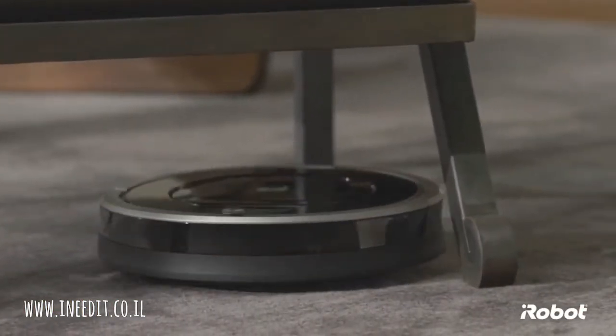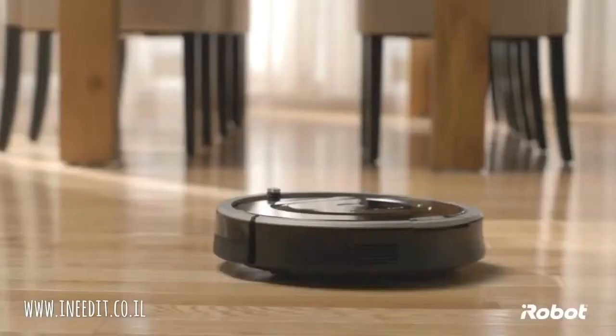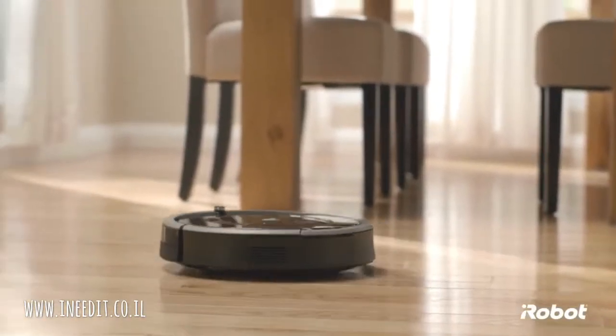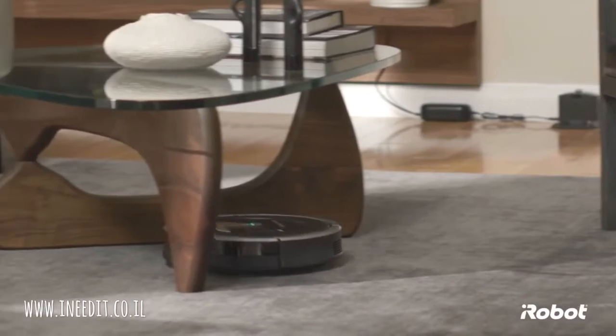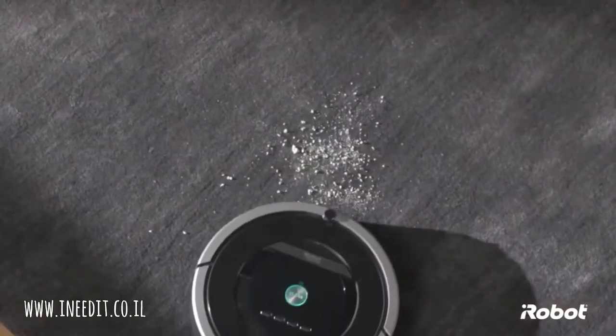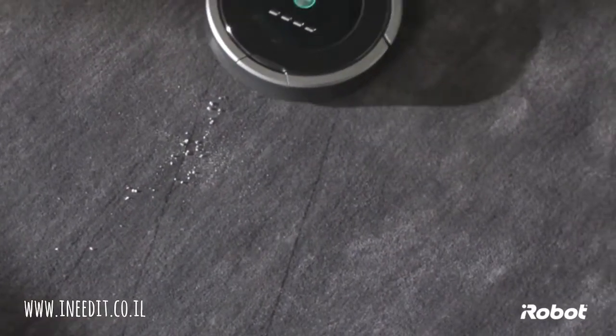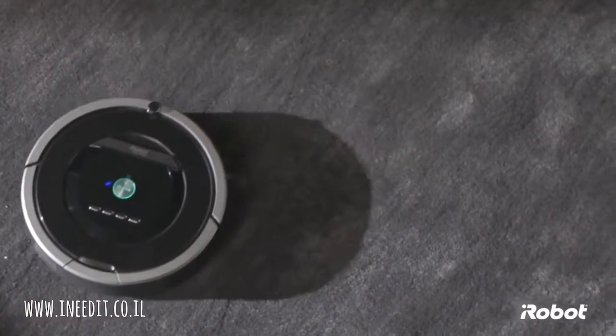With iAdapt Responsive Navigation Technology — our advanced system of software and sensors — Roomba finds its way around effortlessly, avoiding obstacles, vacuuming under and around furniture, covering the entire floor multiple times, and focusing extra cleaning energy where it's needed most, using persistent pass and dirt-detect technologies.